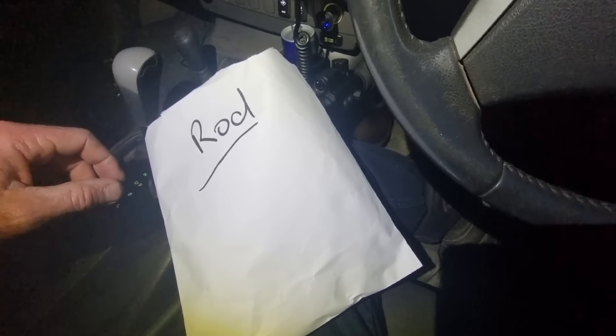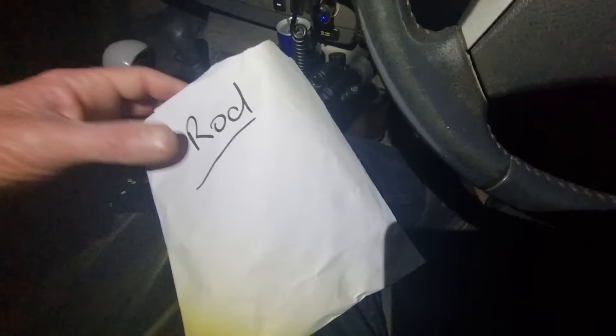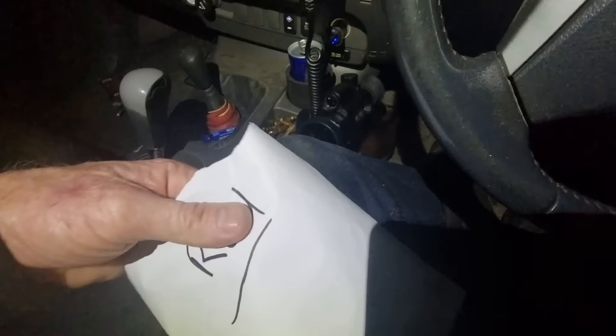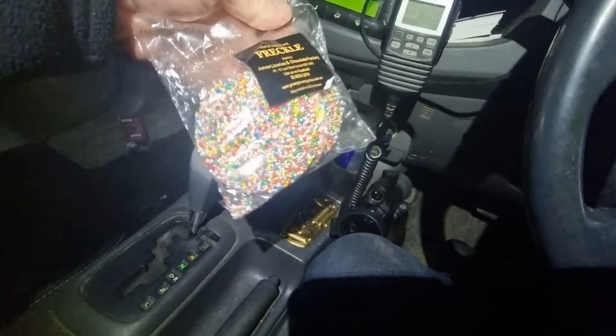2am and I'm getting a little bit peckish. One of my regular property owners down here always supplies me with a little treat. Tonight we have a Snickers and — Freckles! They're the bloody biggest freckles I've ever seen.